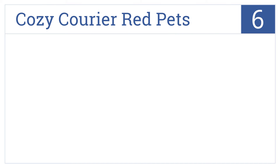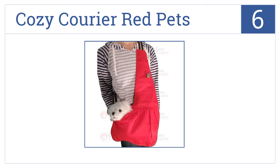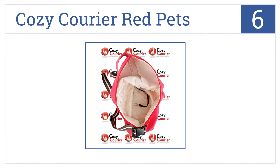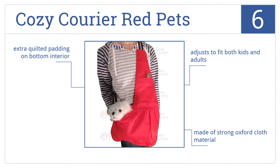Moving up our list to number 6, the versatile Cozy Courier Red Pets is an all-in-one solution for transporting not only your pet, but toys and other accessories with its roomy interior. It adjusts to fit both children and adults and is made of strong oxford cloth material, with extra-quilted padding on the bottom interior.